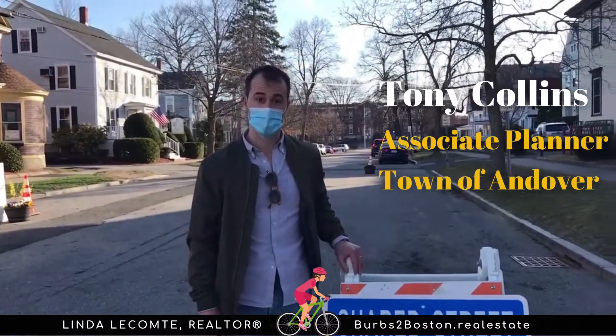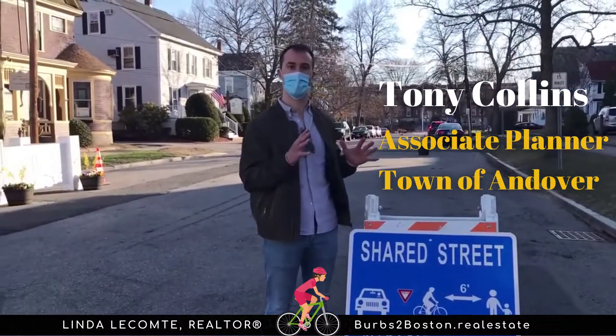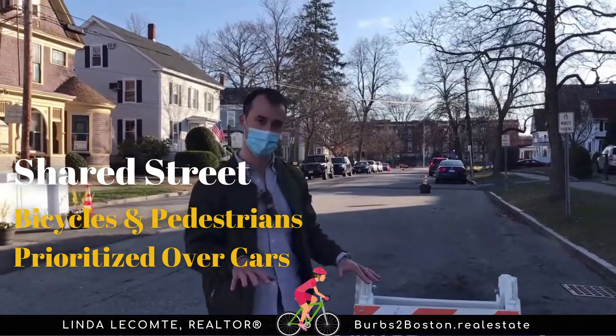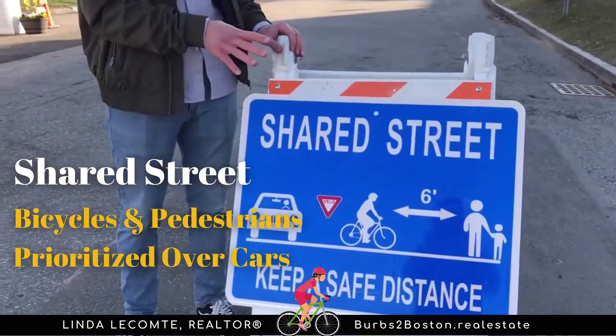We're piloting a shared street today. A shared street is a street where bicycles and pedestrians are prioritized over cars, and we place interventions at the beginning, or the entrance of the street, to make a gateway effect.